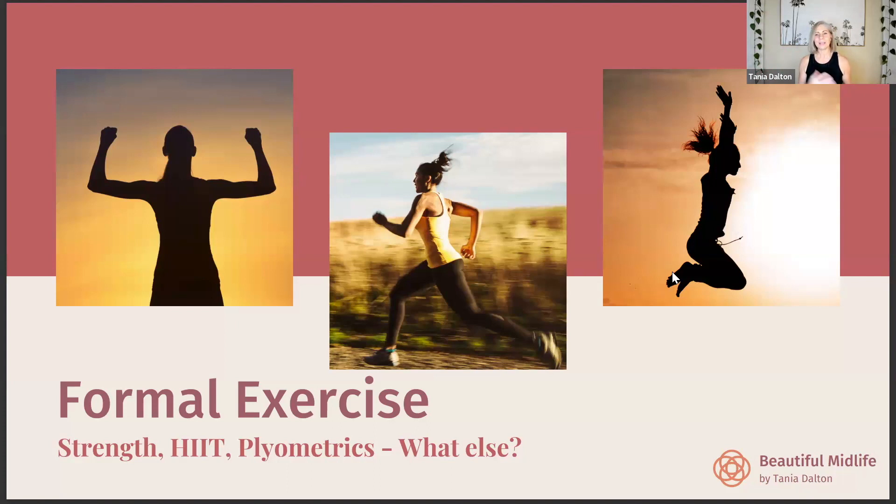Then there's plyometrics — if you don't have medical conditions preventing it, this is really great for building bone density. Running is a form of plyometrics but our body adapts quickly because we're always moving in the same direction. Ideally you do multi-directional plyometric movements — jumping side to side, skipping, mixing it up. When we exercise we actually break muscle down a little, and where we get gains is in the recovery process when our body gets stronger to withstand that — building more bone density and muscle.